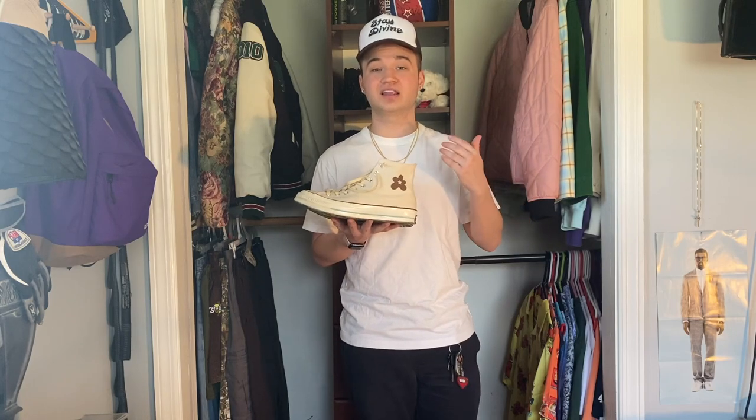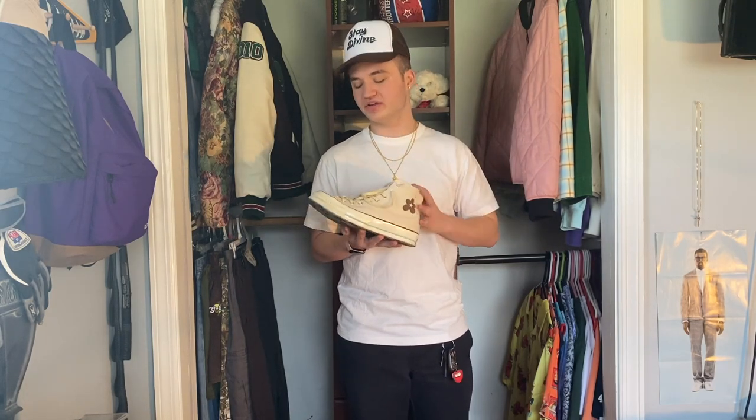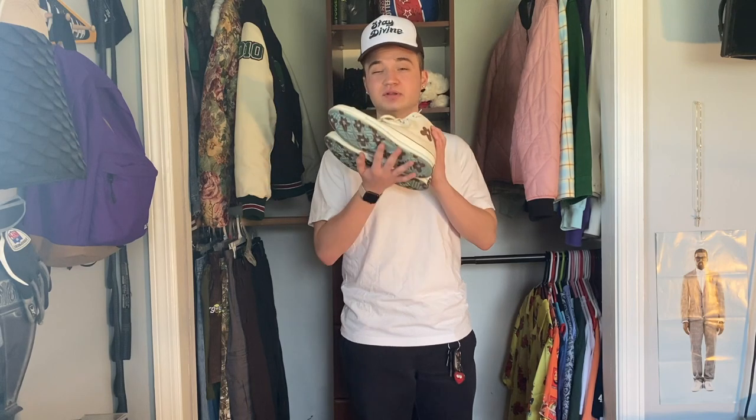Coming up next we have another pair of LaFleur Chucks. They're such an easy-to-wear colorway and flow so well with a lot of the pieces I have in my collection right now. I actually don't wear these shoes as much as I should — I definitely need to appreciate these and give them a little bit more wear.